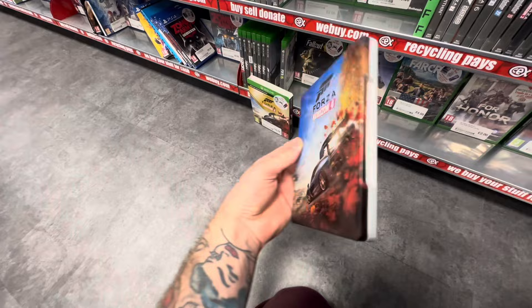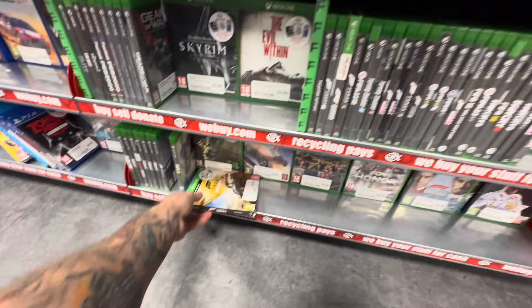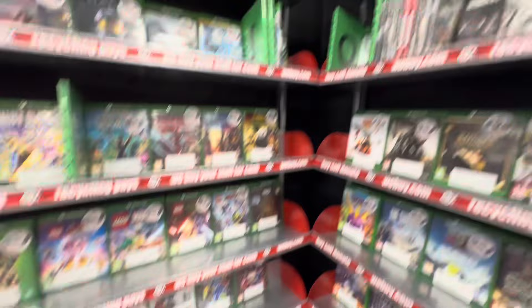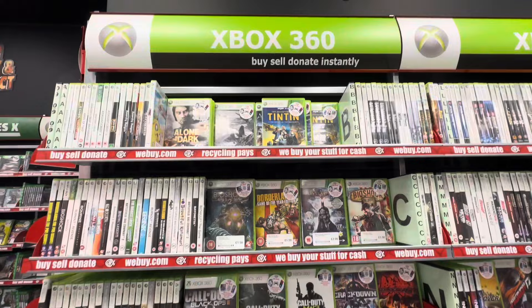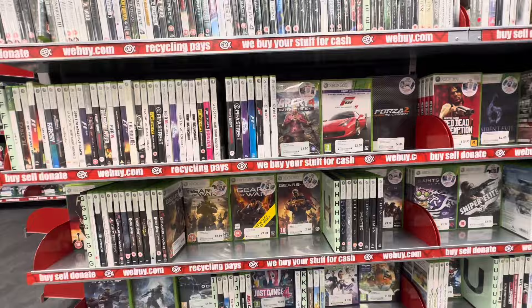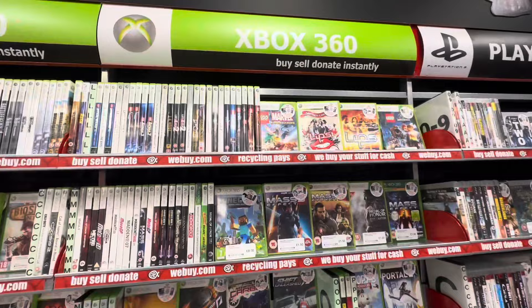Forza Horizon 4 is a thing of absolute beauty. It may be a couple of years old now but I still don't think it has been bested even by Forza Horizon 5. Getting through the Xbox section pretty quickly — it was surprisingly small for quite a large store — and it doesn't look like we're going to find any more steelbooks here. In the Xbox 360 and PlayStation 3 sections, many steelbooks were released but they are slowly getting snapped up by collectors and will likely never find their way back into CEX.